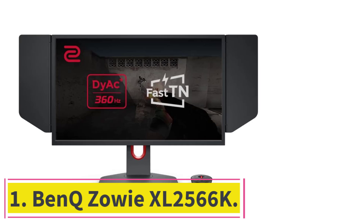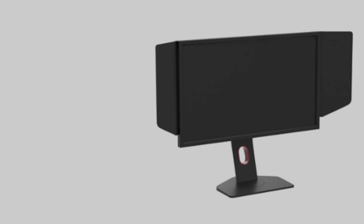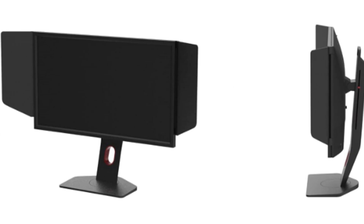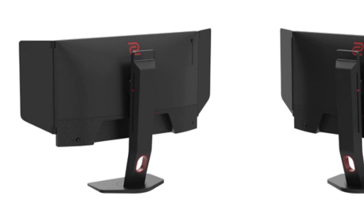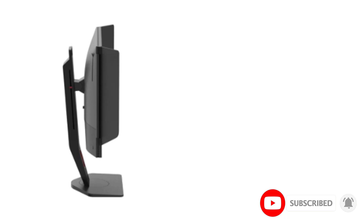Starting at Number 1: the BenQ Zowie XL2566K. In the world of competitive gaming, where milliseconds can be the difference between victory and defeat, the XL2566K stands as a beacon of performance and precision, earning its title as the best value monitor for Valorant. This gaming monitor effortlessly combines cutting-edge technology with user-friendly features, creating an immersive experience that caters to the demands of tactical shooters like Valorant.